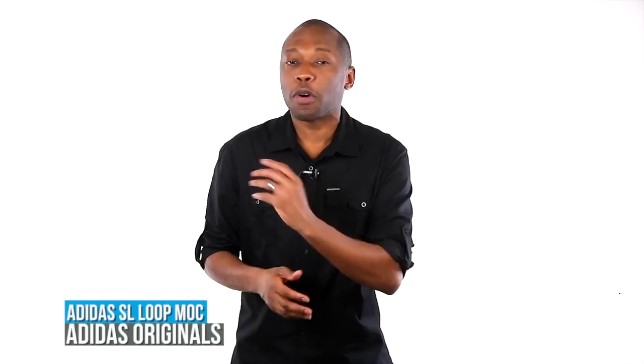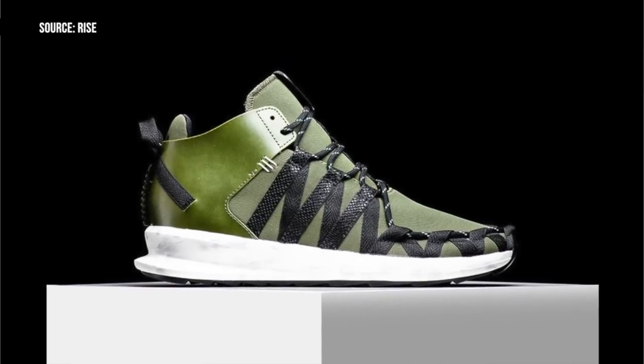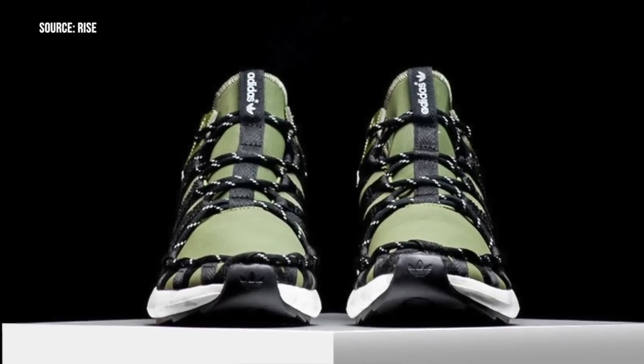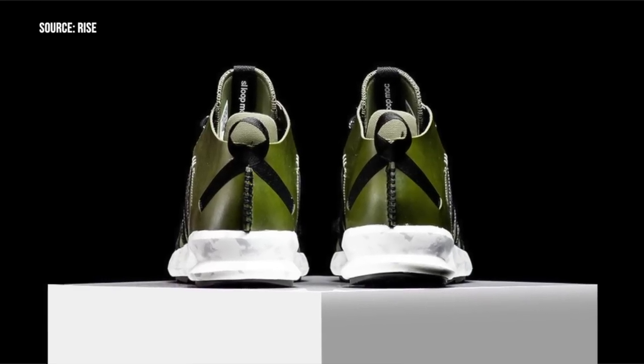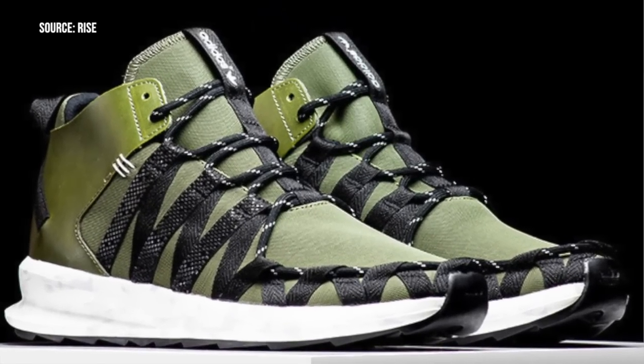The Adidas SL Loop didn't take off the way I thought it would, but the folks at Adidas Originals are keeping the unique silhouette alive with the SL Loop Moc. A couple of colors have released already, and this olive green looks like it's going to be the next one. The black detailing is a nice touch, as is the mix of leather and canvas on the upper. I really like the laces they used on these as well. These are available now at select retailers for $90.